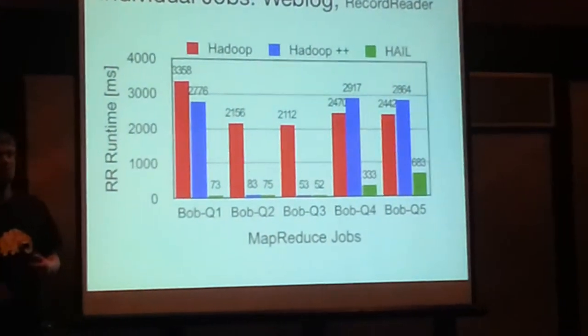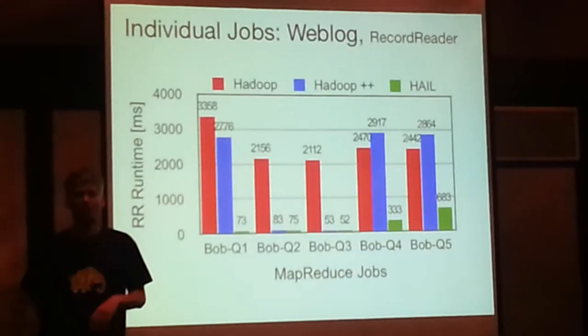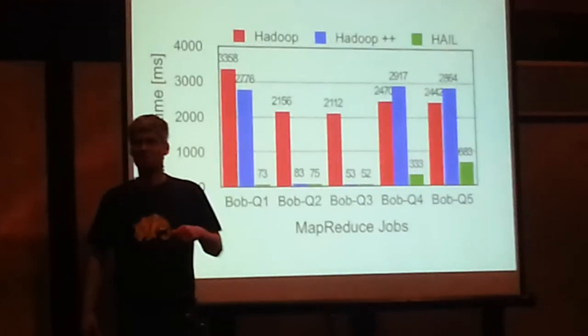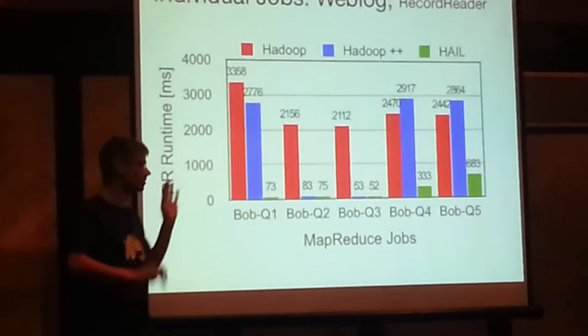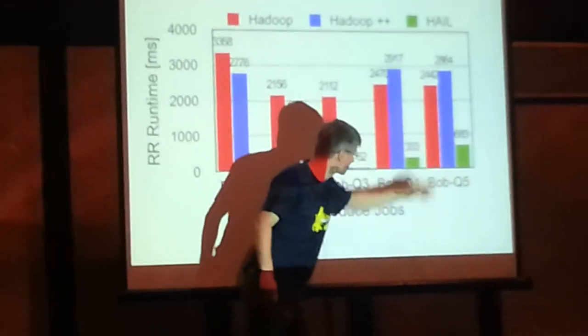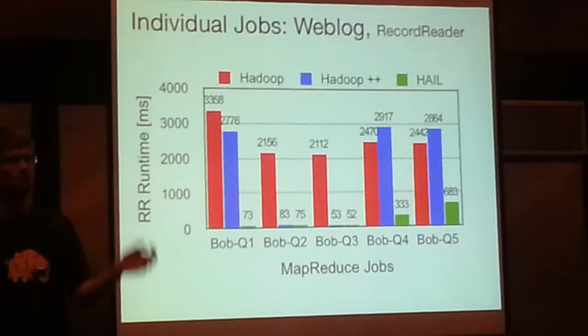What about query times? This is the academic view — basically the IO time. We had a workload of queries on different attributes, very similar to the Pabel benchmark published at SIGMOD. What we measure is the record reader time — the time spent in the record reader fetching data from disk, essentially the access time. It shows we gain a lot: whenever we hit an index, it's really great. If we don't hit the index, we still have to scan, but it's all fine. At this point we could basically stop and submit to VLDB.